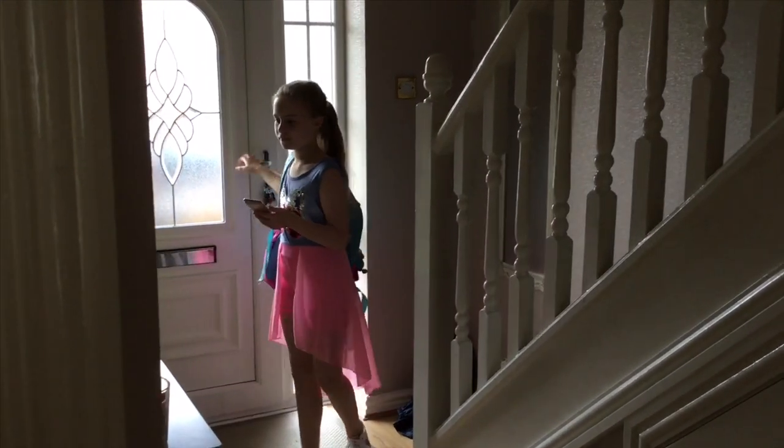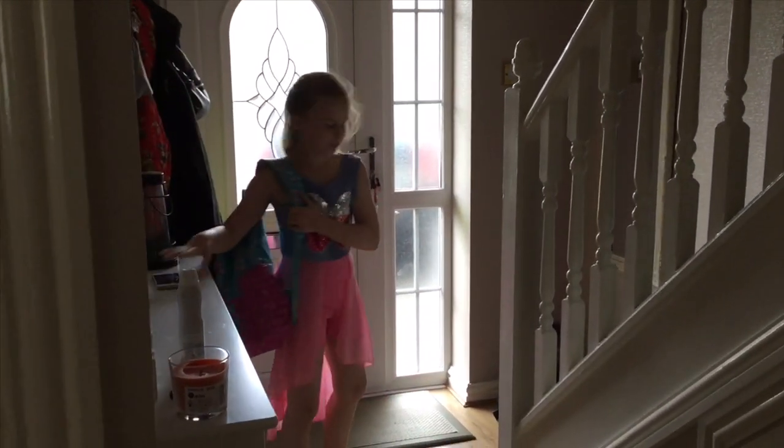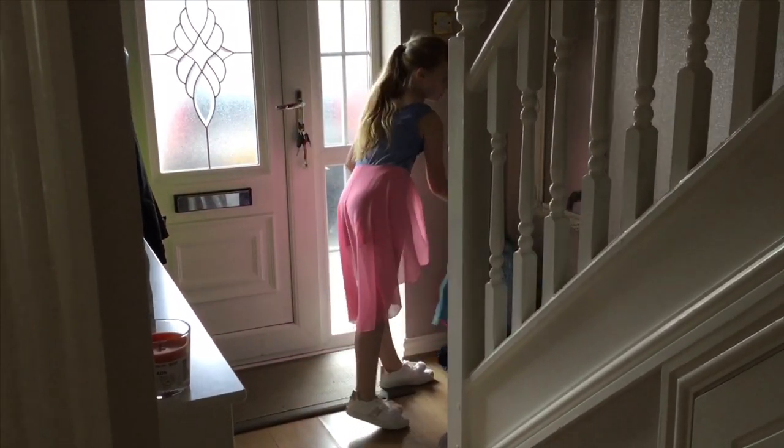So the first thing I do is come home from school and I place my phone on the cabinet there and I put my bag in the corner.